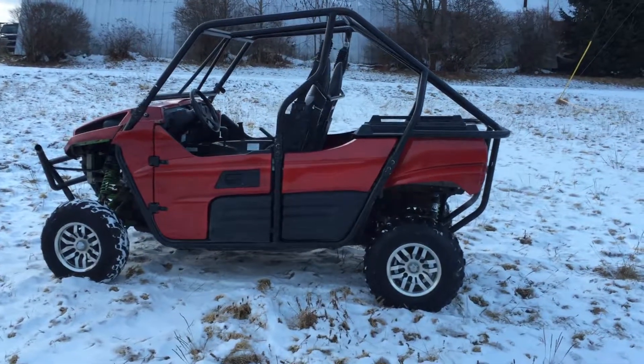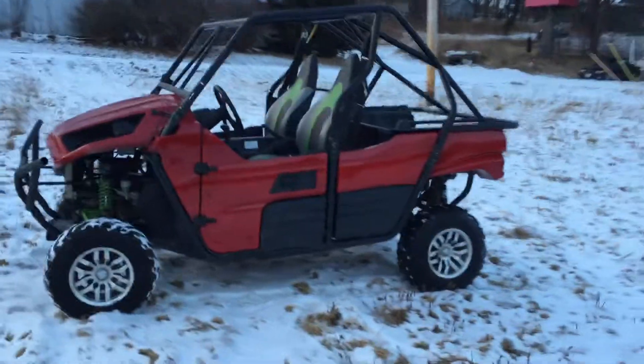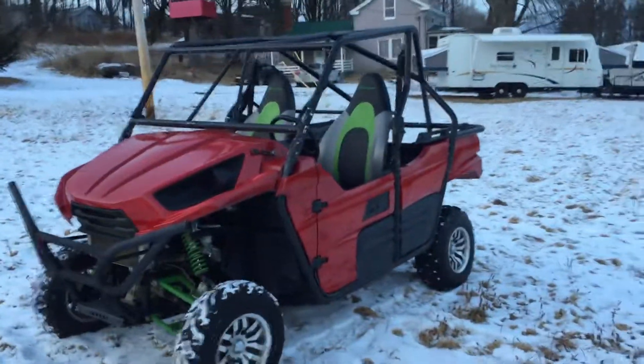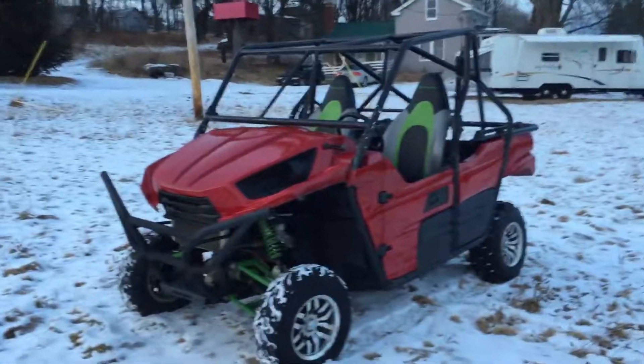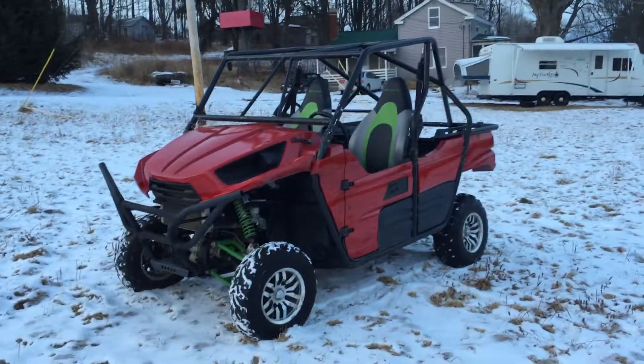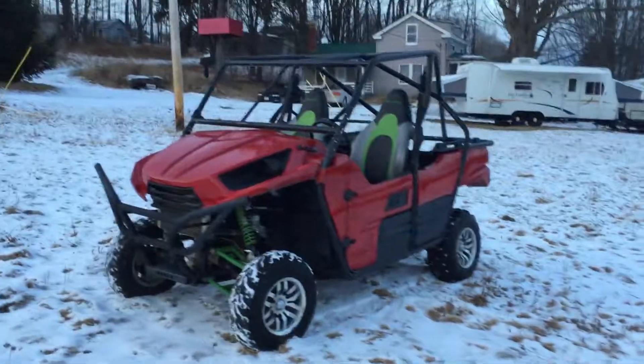Hey everybody, my name is Robert and today I'm selling a Teryx 2014. It's actually running right now, runs perfect and drives perfect. It came from an insurance company, so it has a salvage title, but that means nothing because I never really did find anything wrong with it.